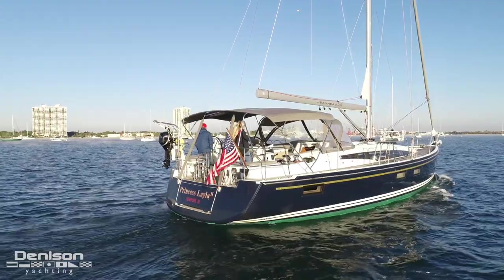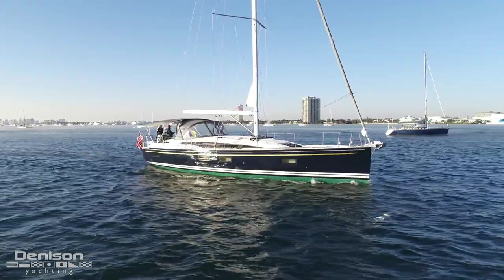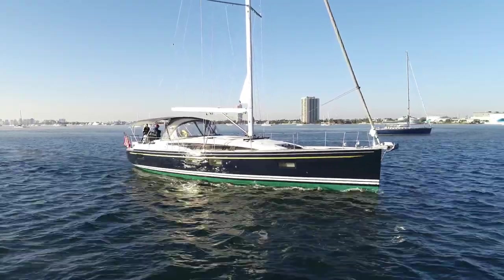On behalf of myself and Denison Yachting, I thank you so much for joining us on today's video walkthrough. If you have any questions or would like more information, please feel free to contact me at any time.